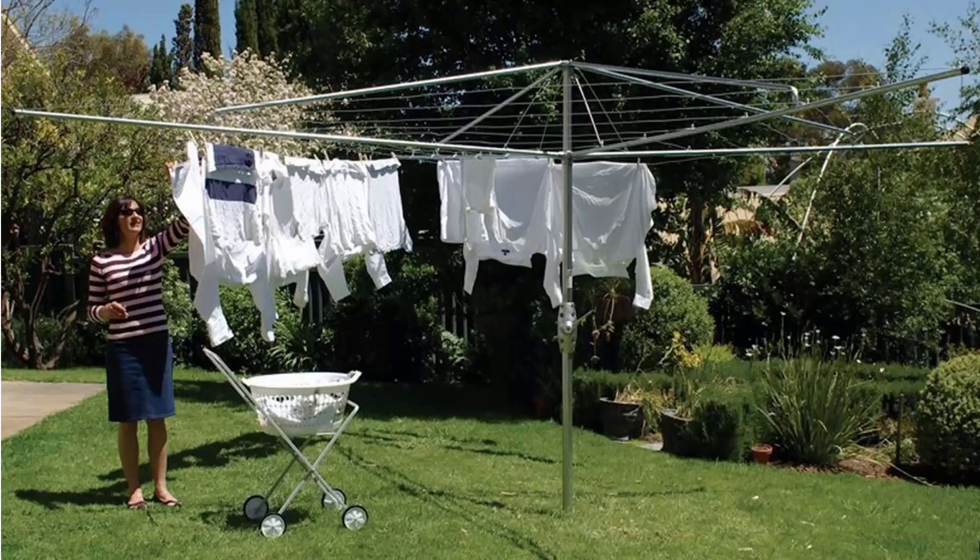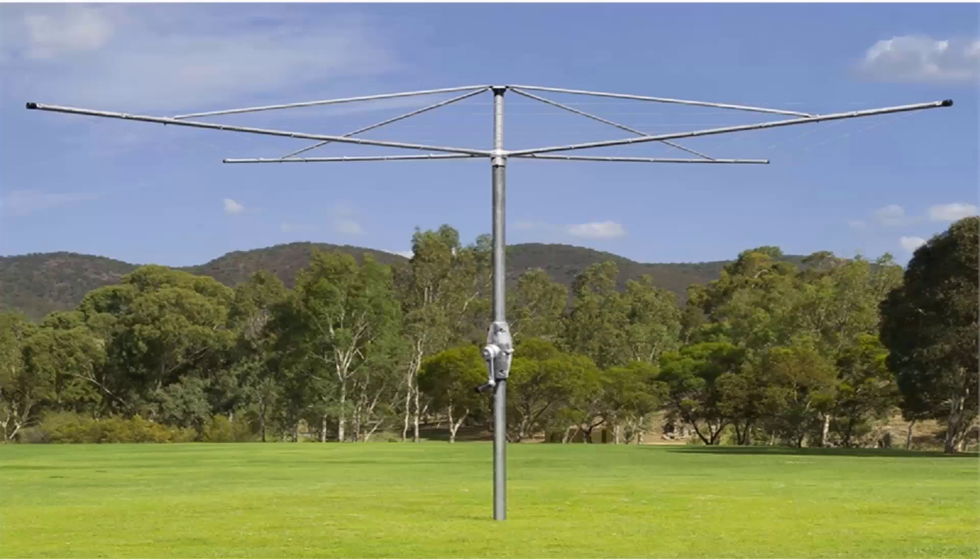If you're looking for the traditional style of rotary clothes hoist, these units are still available throughout Australia. Two companies still make these style of products, one being the Hills Hoist which is pictured here. These are the traditional classic units with the galvanized wire and full galvanized steel construction. These come in two sizes from Hills — a four meter and a five meter — and Austral also makes a very similar product called their Super Series. This is fully galvanized steel construction with galvanized wire and a full 10 year guarantee and warranty.